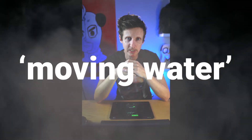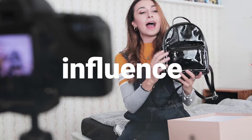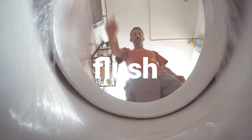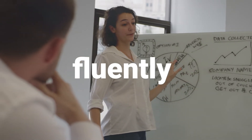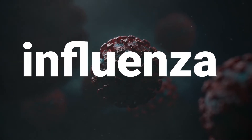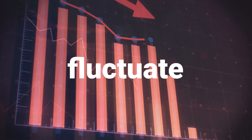The root 'flu' means flow. Words with this root have a moving water feel. Five useful words that include 'flu' are: Influence — your energy is flowing out and giving you power over others. Flush — poo and wee are hopefully flowing away. Fluently — a flow of words, like when you speak English really well. Influenza — a flow of virus coming out of your nose or mouth into somebody else's. Ugh, yuck. And fluctuate — a flow moving up and down.